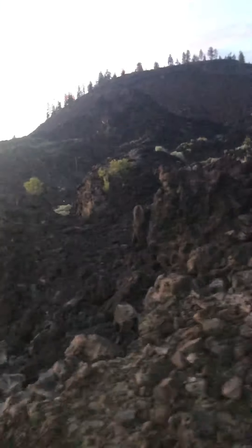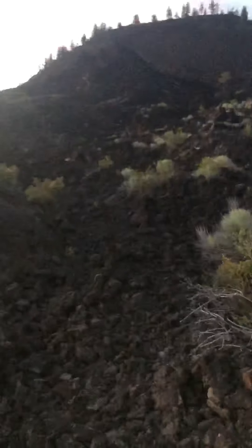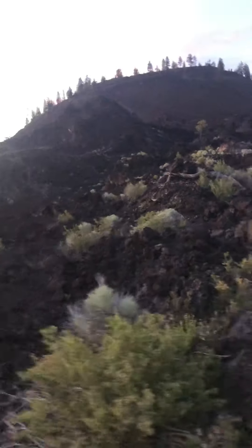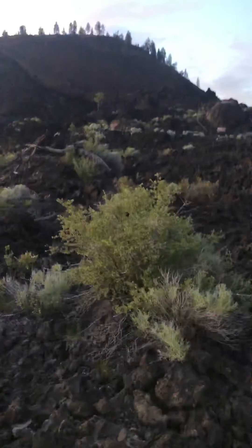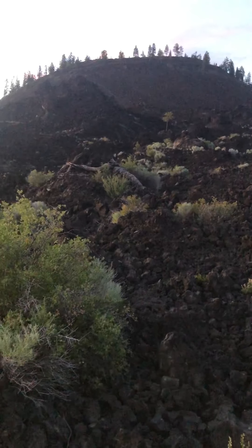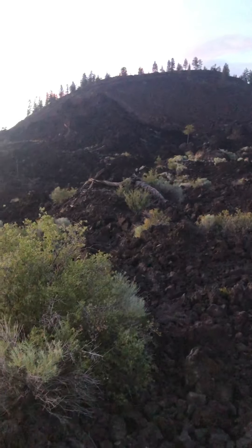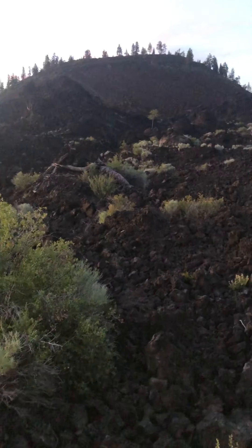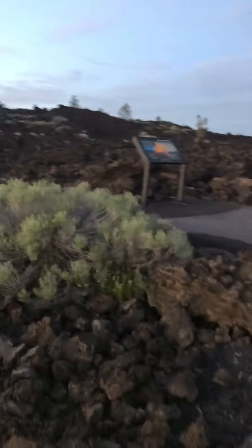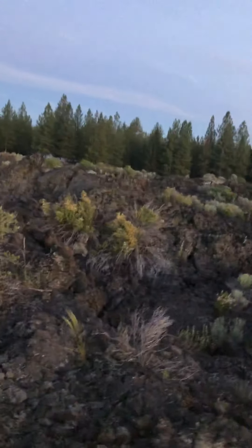That's a volcano that blew out — we call them buttes. They're made up of basalt and cinder rock and lots of other stuff. Around here we collect it and put it on the roads when it's icy instead of salt. I drove up to the top of that once to show you guys and I lost all the footage, but if you're on top of that it's hollow in the middle — it is blown out — so kind of neat looking around here.